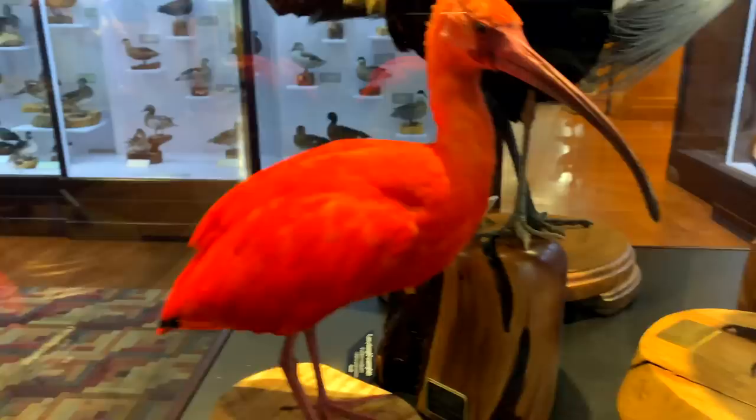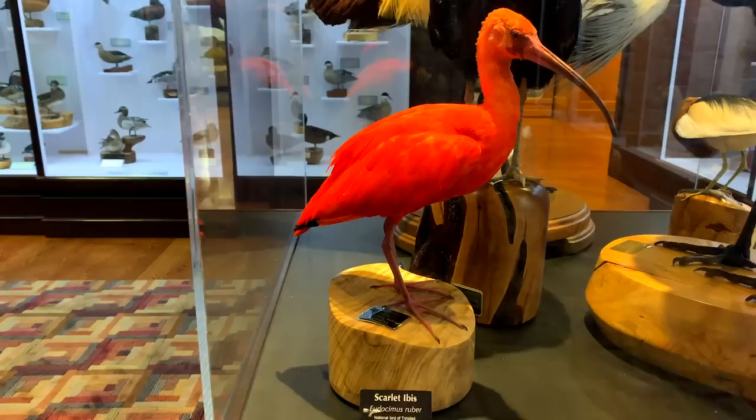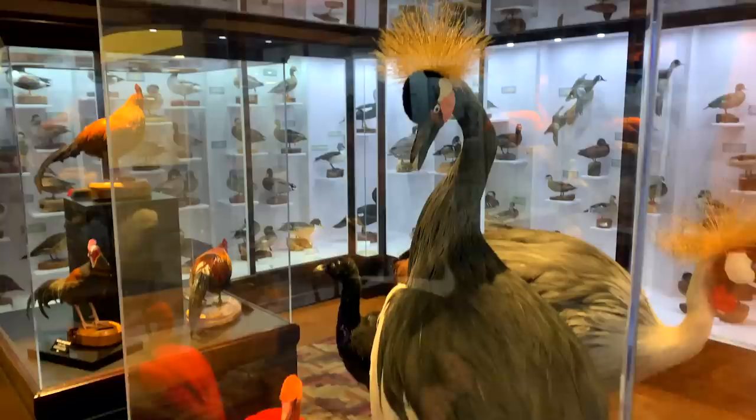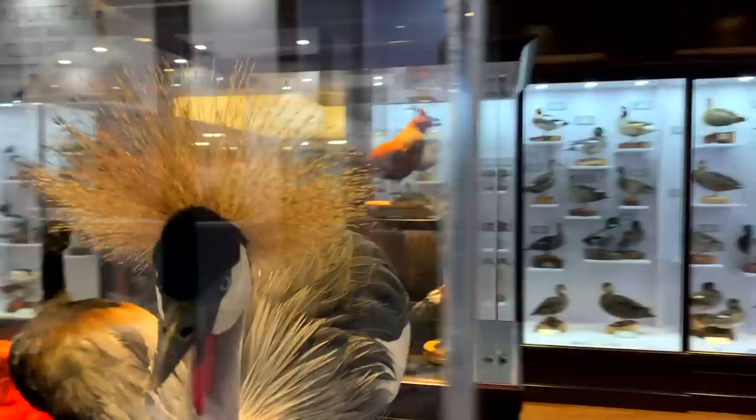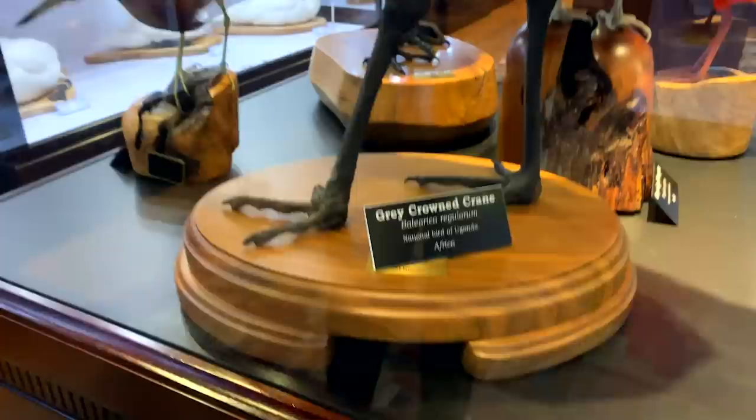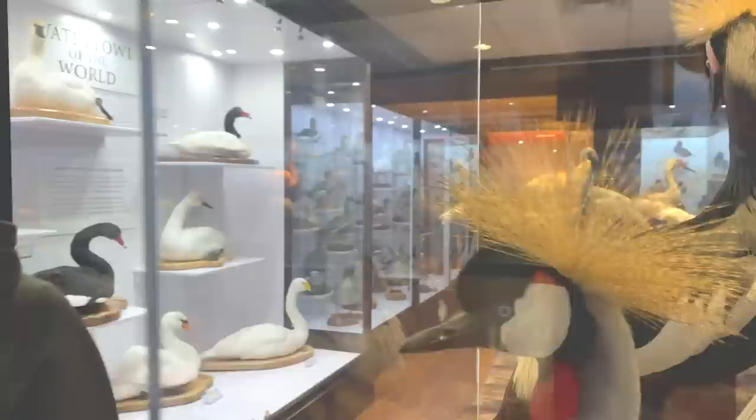Scarlet ibis — I think you say ibis. It's the national bird of Trinidad, that's so cool. I especially love the color. Look at the hairstyle on this one — it's been styling that for weeks, it's a little fuzzy. And these birds are called gray crowned cranes — sure are pretty, wait, that's not gray. I think they got their colors mixed up!